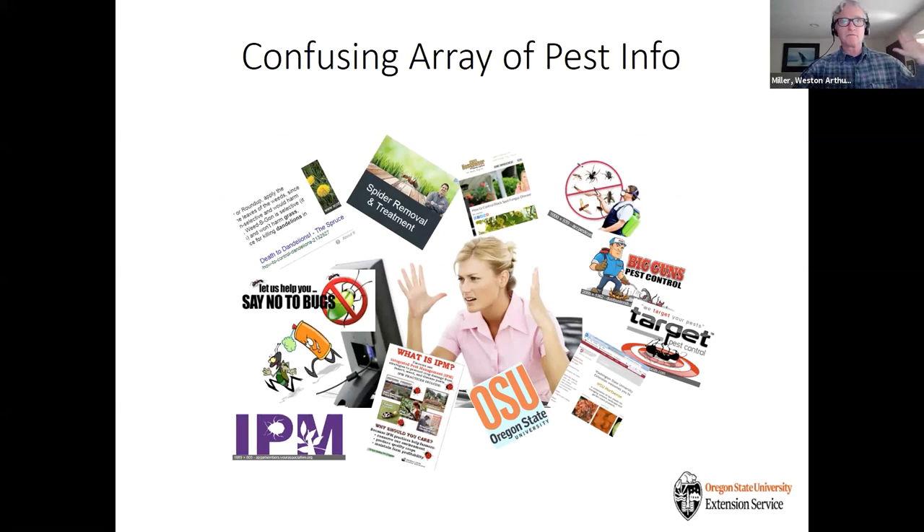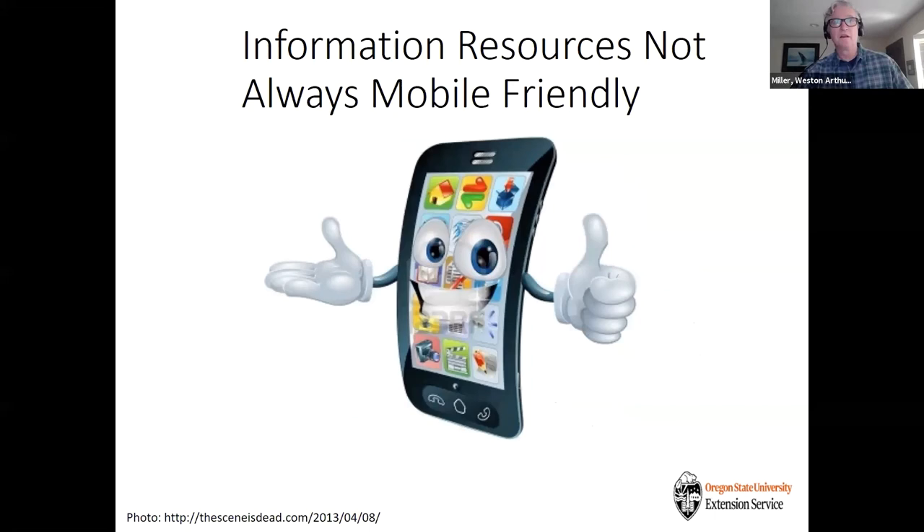When you have a pest management problem and go online, there's a lot of information out there. It's hard to know what is reliable or how to interpret it. There are pest control companies trying to sell something, non-biased research-based organizations like OSU and other universities, and personal blogs. The bottom line is it's confusing. Also, information is not always mobile friendly — over 60% of internet searches are done on cell phones. So if we're starting from scratch in 2020, it's really important that we lead with a mobile-friendly website.